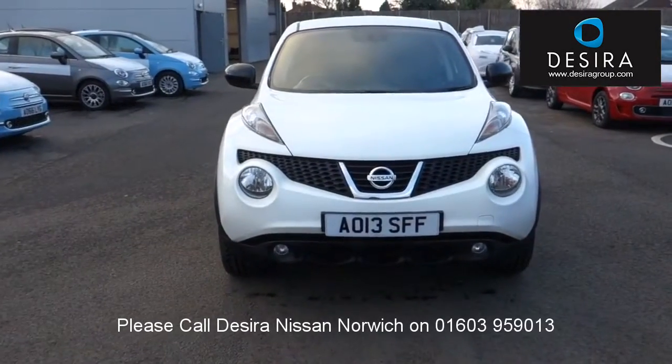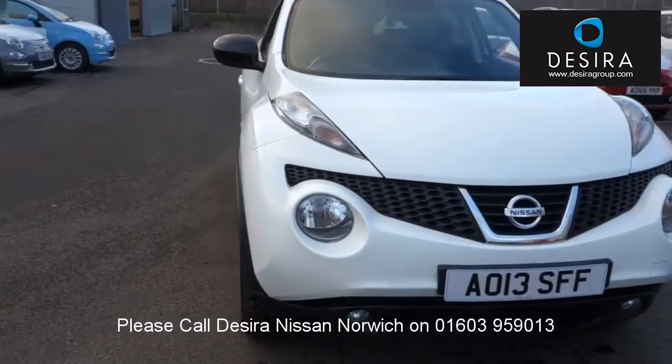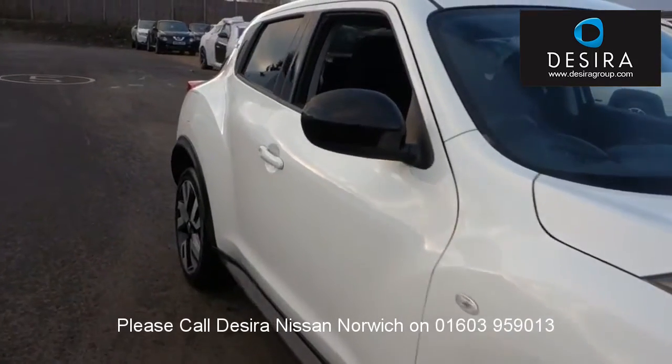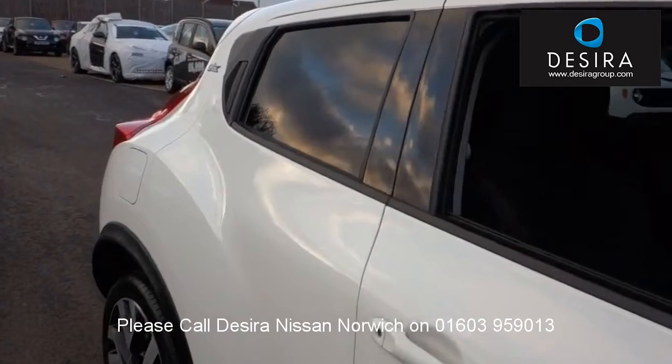Hello. Welcome to the Desira Nissan Norwich Used Car Channel. Here you will find high definition videos of our used cars currently for sale. You can view this and 500 other used cars online at www.desiragroup.com.